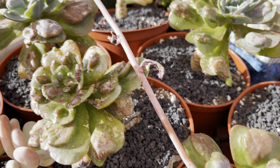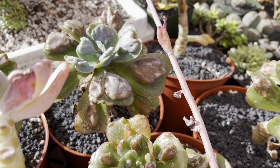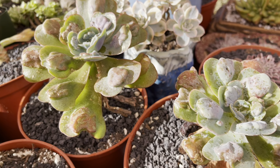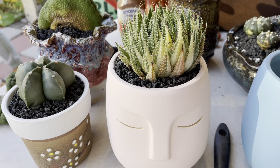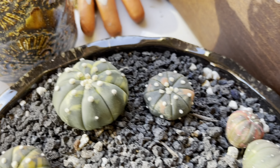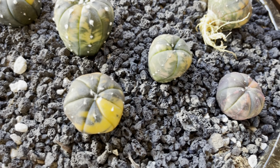These echeverias are really cool. Look at how cute Mimi just potted this up. Oh my gosh, these little astrophytums are like little marbles — they're so cute.